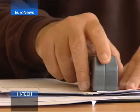Top Braille is a machine which works completely independently of a computer connection. The first 50 have already been bought up by a company in Monaco.